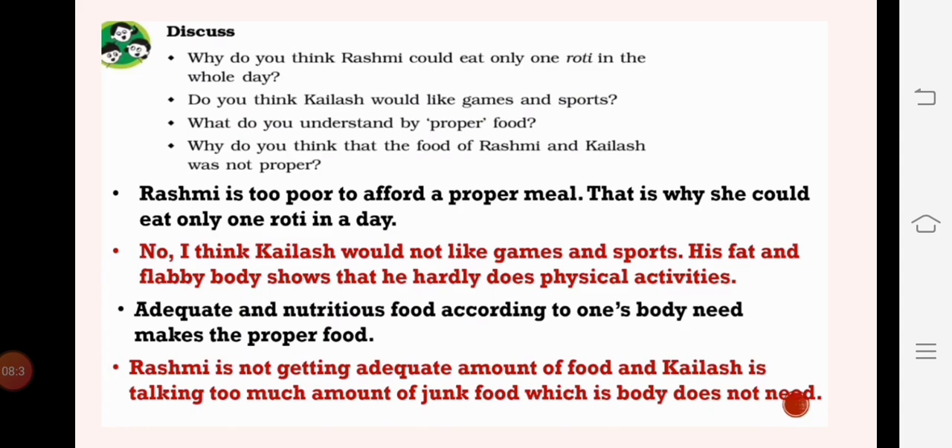Kailash would not like games and sports - his fat and flabby body shows that he hardly does any physical activity. What do we understand by proper food? Adequate and nutritious food according to one's body need makes proper food. You would have noticed a difference in your diet, your mother's diet, and your father's diet. Even your grandparents' diet would be different - maybe you have two chapatis per meal while your grandfather has only one.